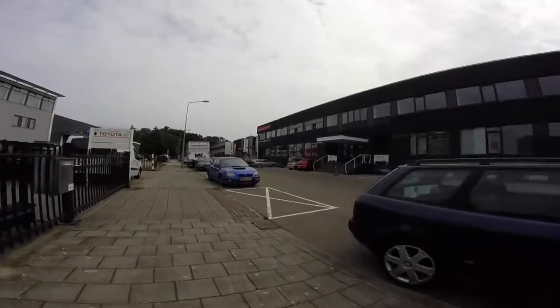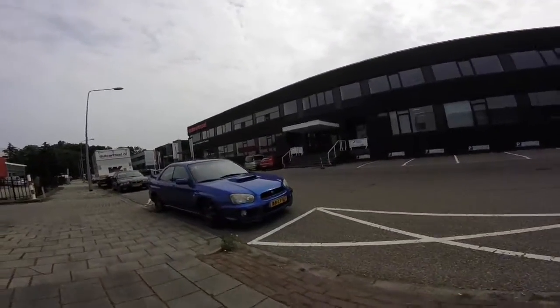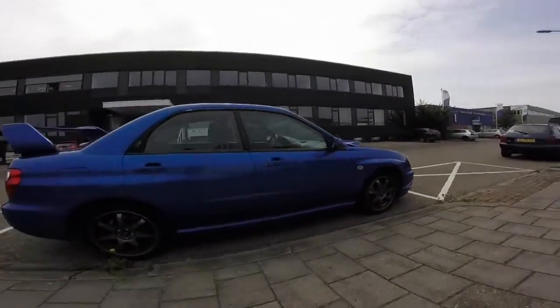As you can see, it's a STI WRX. It's the version after the bug eye. That is a really nice example.